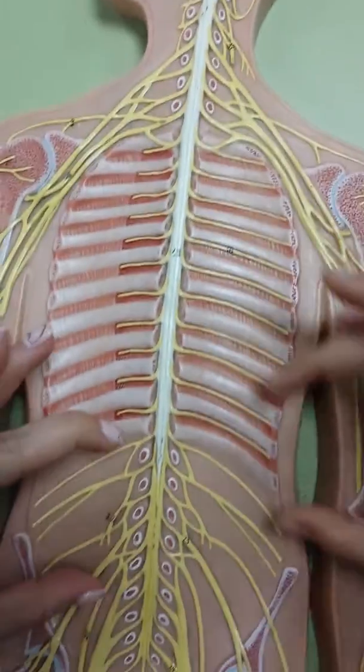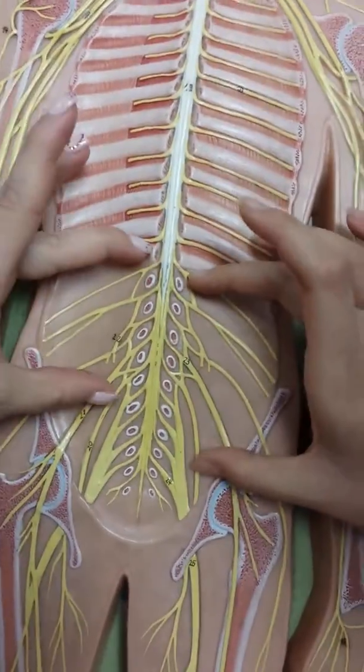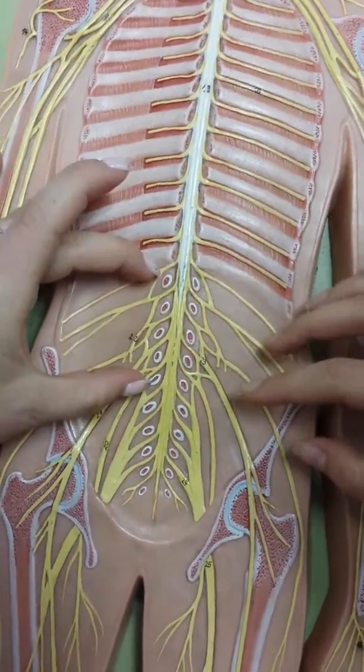Then the lumbar nerves are from L1 to L5. So it's like 1, 2, 3, 4, 5 right there.